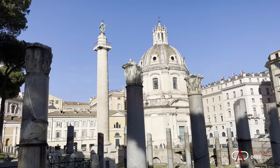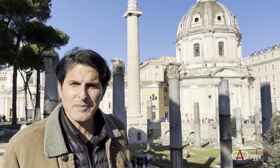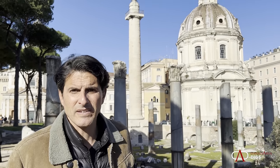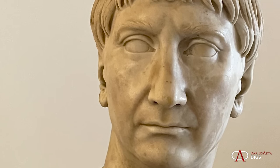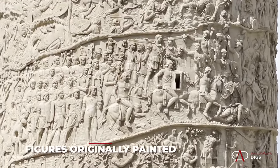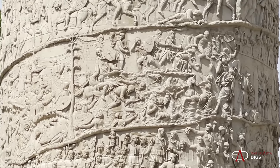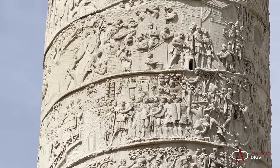Here it is, Trajan's Column. That was part of the Forum of Trajan. It's one of the greatest monuments ever constructed in the ancient Roman Empire and we have so much of it. It's created to honor Trajan. Trajan won the Dacian Wars, fought from 101 to 102 and 105 to 106, and the spiral narrative frieze on the exterior narrates those battles fought and won. It's a testament to the greatness of the Roman Emperor Trajan and the Roman army, and a pivotal piece within the Forum of Trajan.